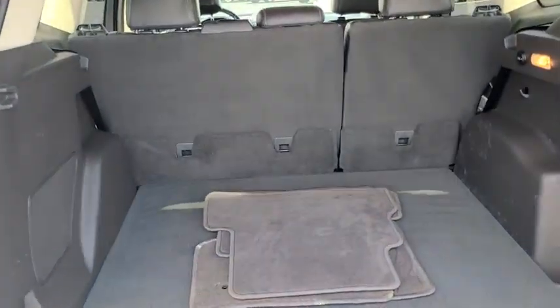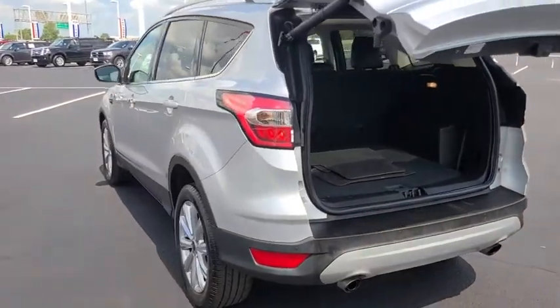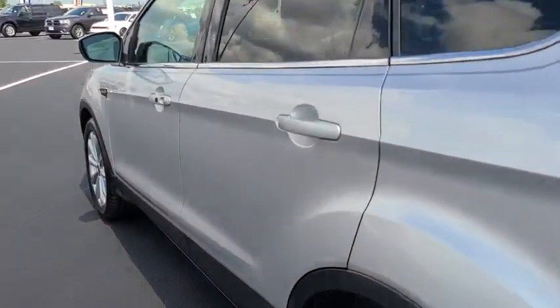Bluetooth, power steering, adjustable steering wheel, keyless start, four-wheel disc brakes, cruise control, aluminum wheels, auto dimming rear view mirror, floor mats.